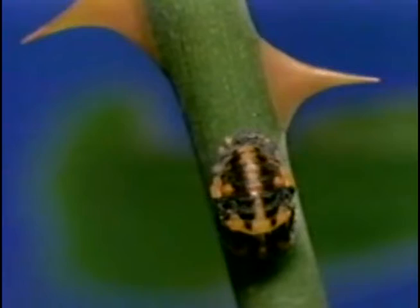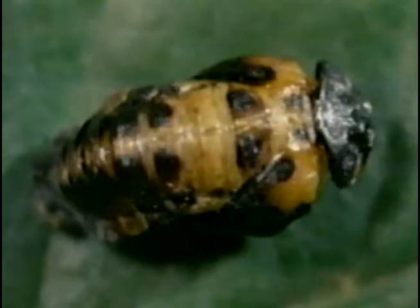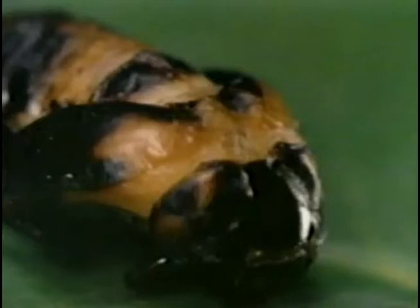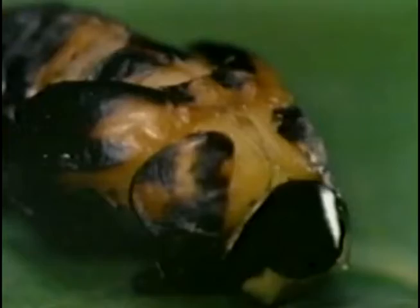Soon she awakens. She starts to move. Now watch the amazing way in which she crawls out of her shell head first and enters the world a fully grown adult. She's still bright yellow — but soon that will change too.